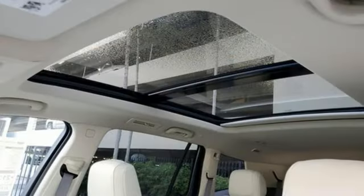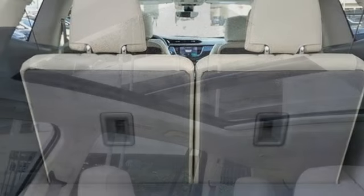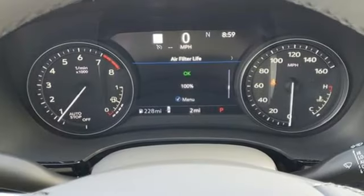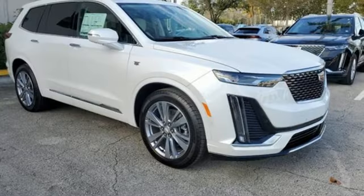And it comes with all the amenities you need: V6 engine, gas pressurized shocks, integrated navigation system with voice activation, Wi-Fi hotspot, dual zone climate control, and auto dimming rear view mirror.